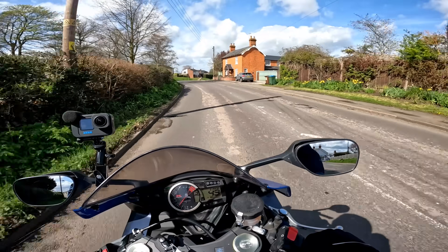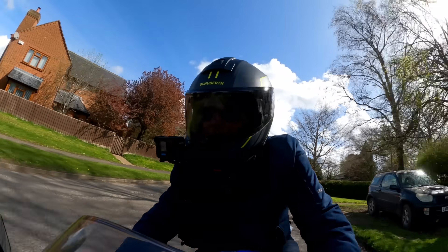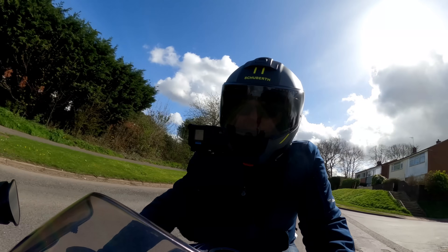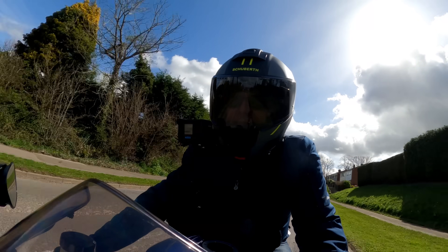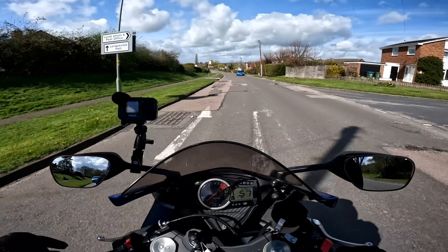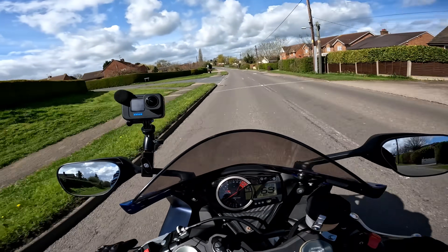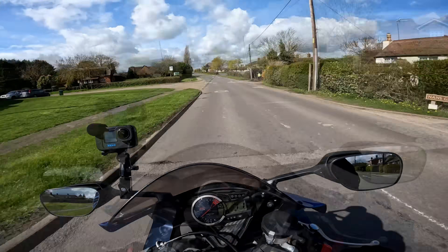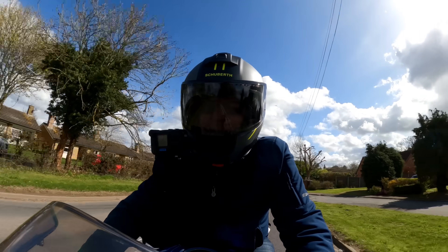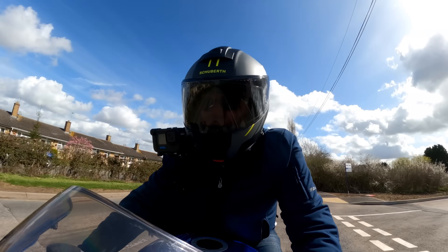This bike is actually for sale at Superbike Factory in Milton Keynes at the moment. By the time you see this video it may well be sold, but do check out their website — I'll put a link below — it's www.superbikefactory.co.uk. They have over 3,000 motorcycles in stock at any one time, so if this one isn't still for sale there will be other GSX-R 750s and 1000s available. A big thank you to those guys for lending me the bike so I could do this review today.